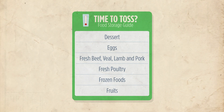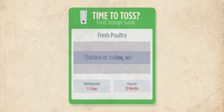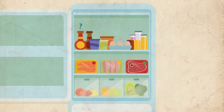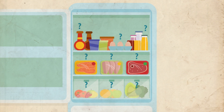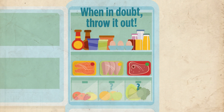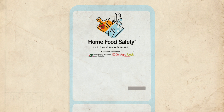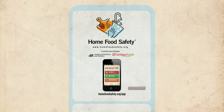For the shelf life of common foods, check the Time to Toss feature on the IsMyFoodSafe app. If you are unsure of the expiration date or how long your food has been unrefrigerated, remember: when in doubt, throw it out. Learn more about refrigerator food safety at homefoodsafety.org and download the IsMyFoodSafe app.